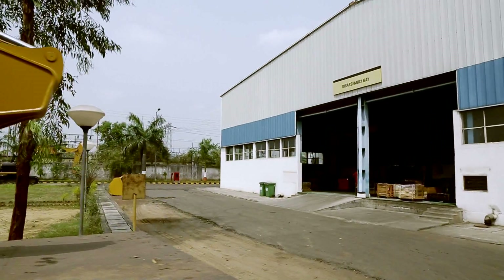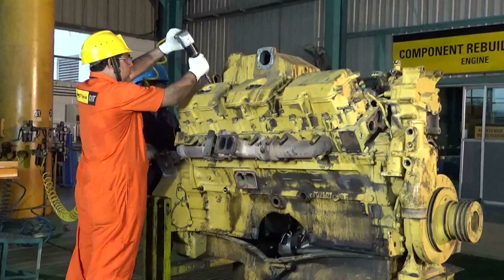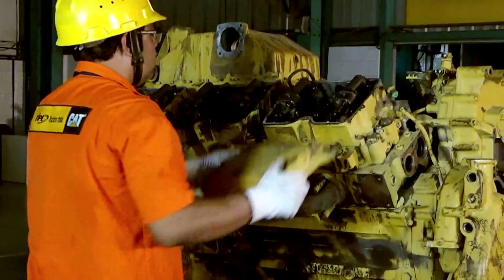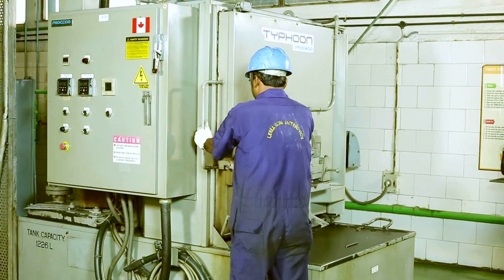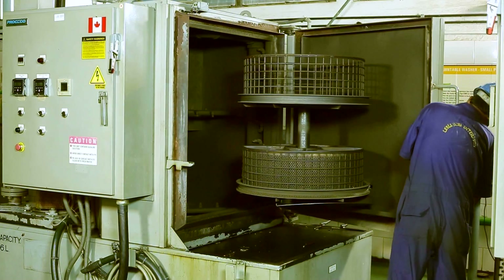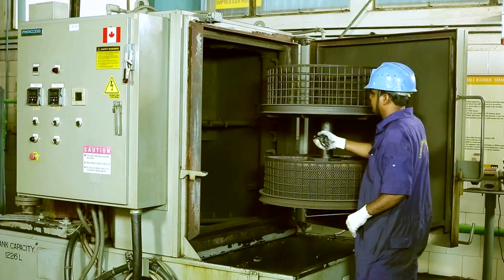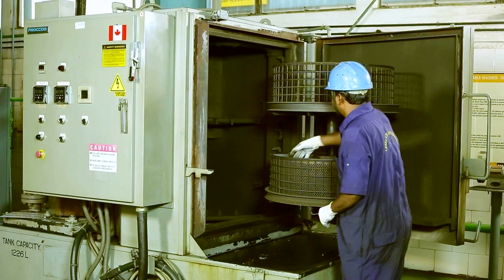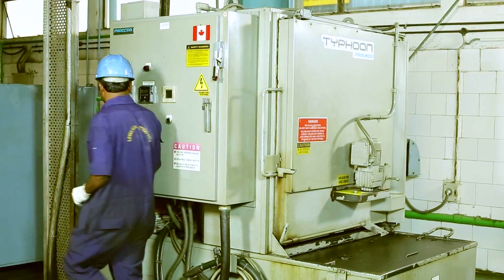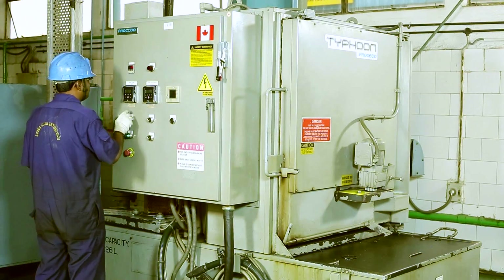They are then moved to the disassembly bay. The disassembly bay has grilled flooring to permit draining of leftover oils. The disassembled components are thoroughly washed in high-pressure cabinet washers, specially built for thorough cleaning of various oil passages and external surfaces of the engine, transmission and other powertrain components.